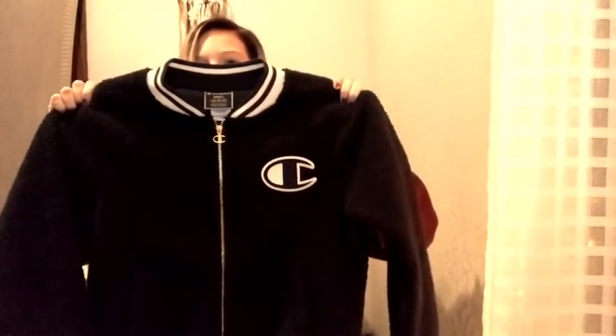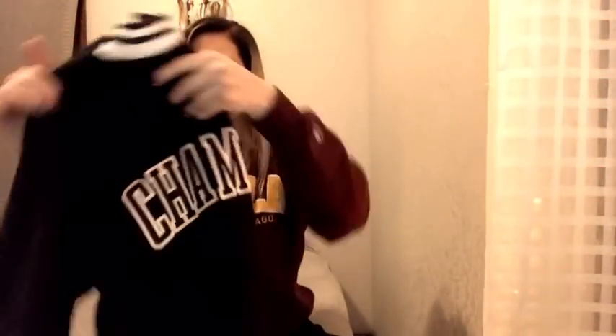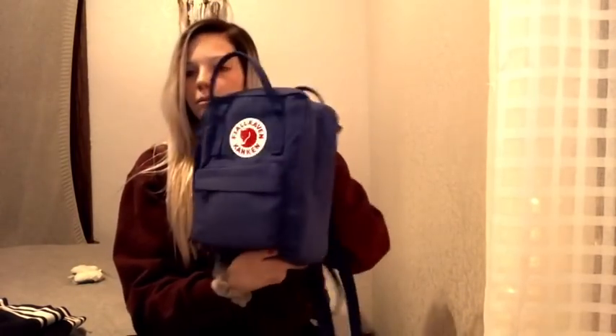So the first thing I got for Christmas was from my boyfriend — we exchanged gifts a little bit before Christmas because we couldn't wait. It's a Sherpa Champion bomber jacket. It's really fuzzy on the outside, really thick and cozy. I also got from my boyfriend one of these Can King bookbags — it's a royal blue mini one, really cute. I also got a blanket from him, but it's in the washing machine right now. It's from American Eagle, really cute.